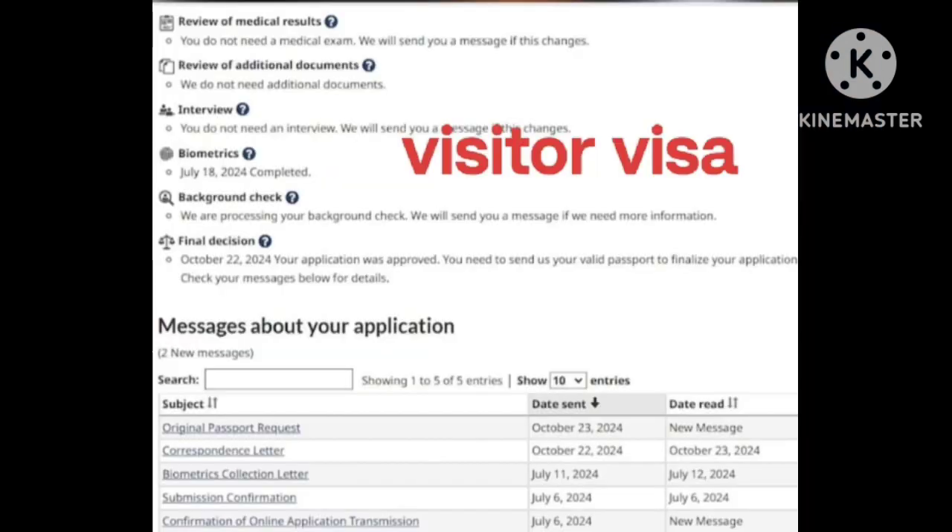Visitor visa. Apply date 6 July. BCL 12 July. Correspondence letter 22 October. PPR 23 October. Many many congratulations.